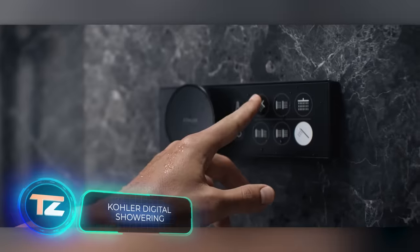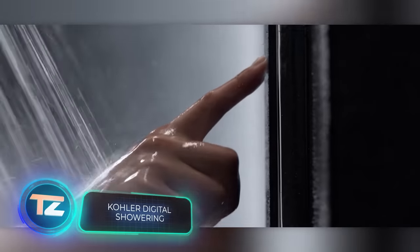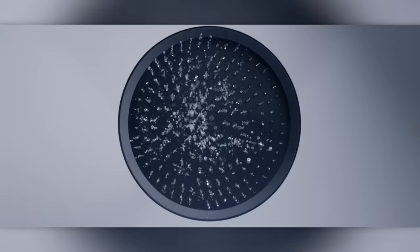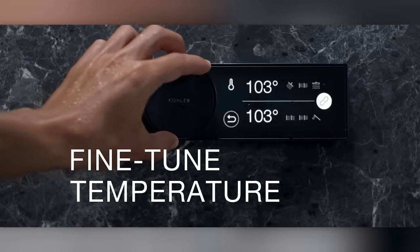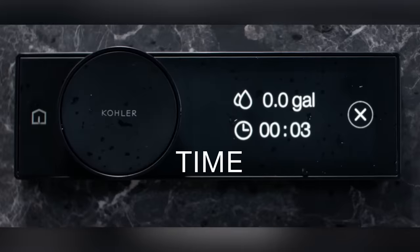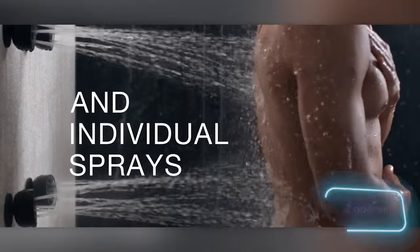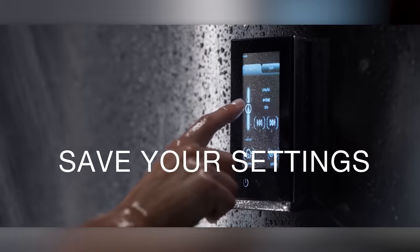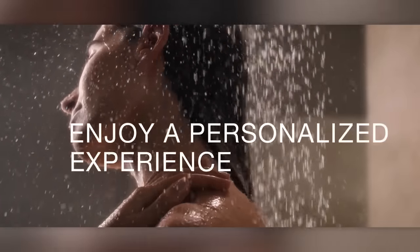Here's another shower system that gives you full control of its large range of settings. You can adjust the temperature, pressure, and other parameters, save your preferences, pause the shower, and limit water flow to about 7 liters per minute. The price starts at $441 for the touchscreen plus dial model.